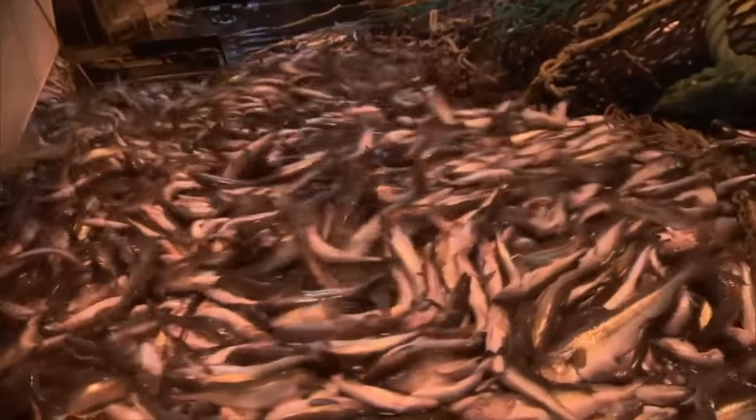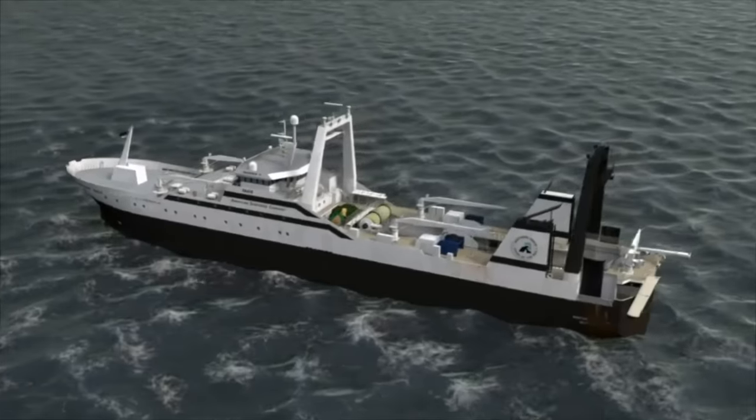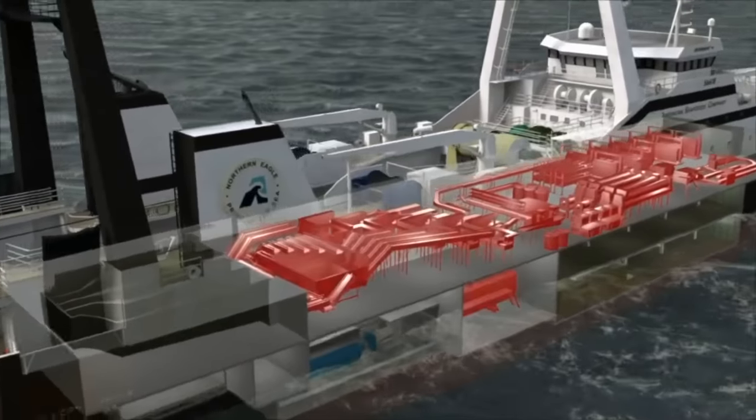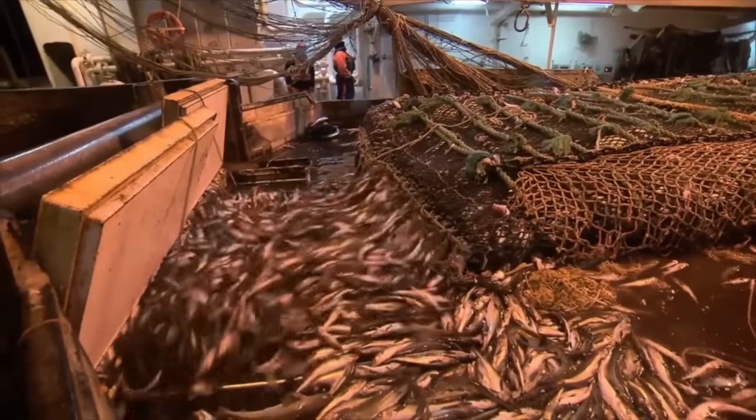Capable of processing 100,000 pollocks an hour, this marine behemoth measures around 345 feet in length and 52 feet in width. The entire processing plant is housed on the lower deck, and it can freeze and process over 200 tons of fish daily.